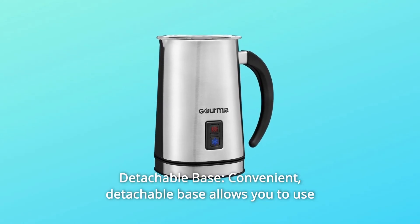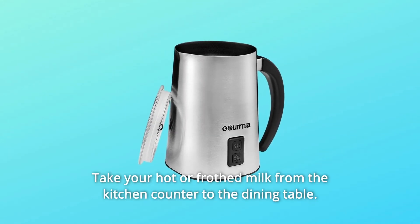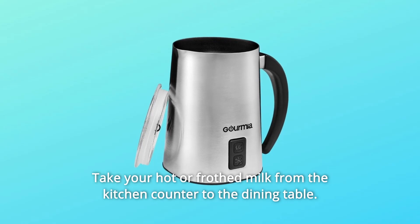Number 2: Detachable Base. The convenient detachable base allows you to use it as a server for easy pouring. Take your hot or frothed milk from the kitchen counter to the dining table.